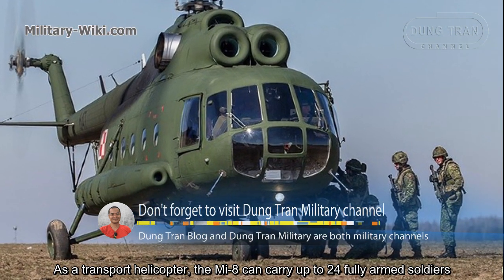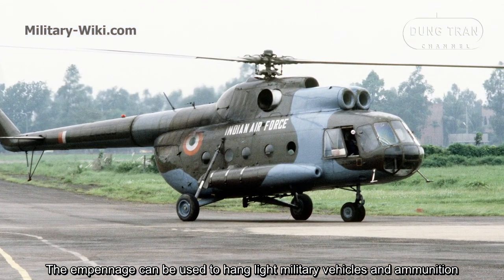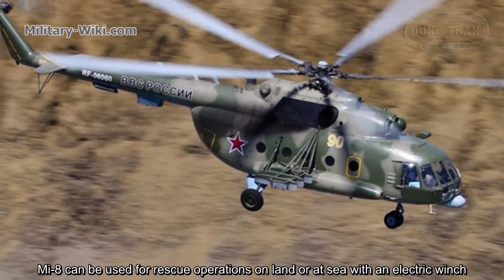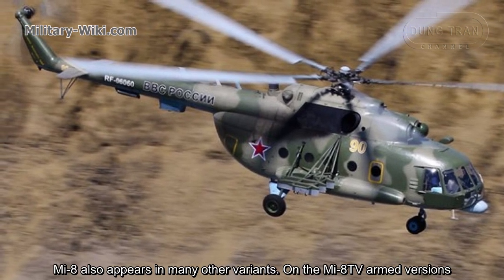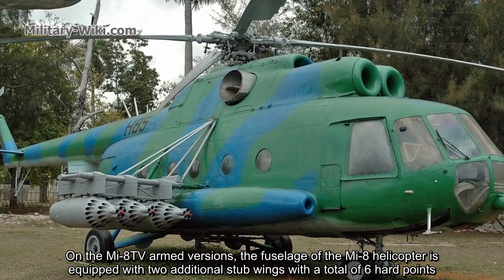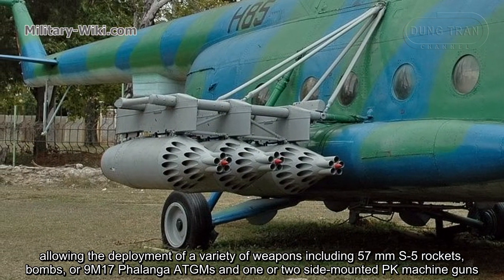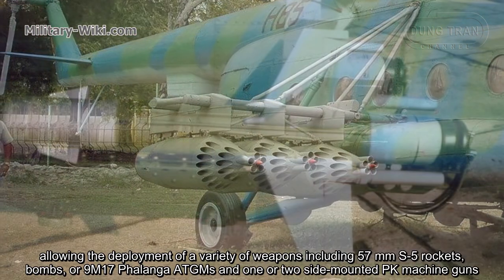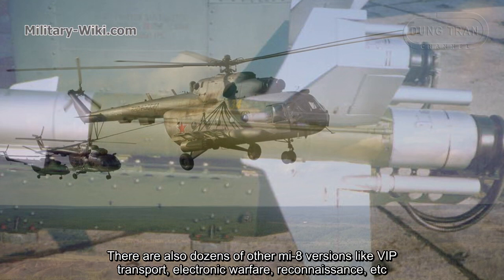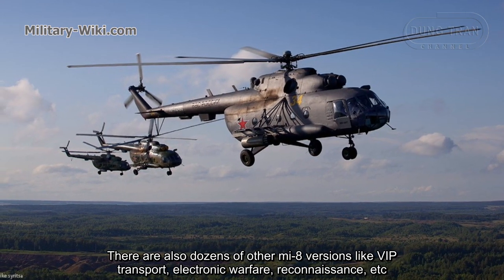As a transport helicopter, the Mi-8 can carry up to 24 fully armed soldiers, and can also sling-load military vehicles and ammunition externally. The Mi-8 can be used for rescue operations on land or at sea with an electric winch. On the Mi-8TV armed version, the fuselage is equipped with two additional stub wings with six hardpoints, allowing deployment of 57mm S-5 rockets, bombs, 9M17 Falanga ATGMs, and one or two side-mounted PK machine guns. There are also dozens of other variants including VIP transport, electronic warfare, and reconnaissance.